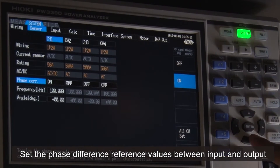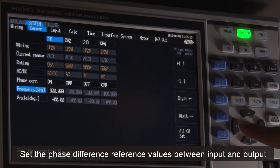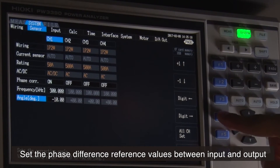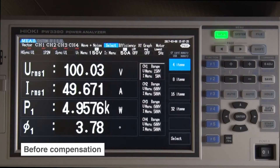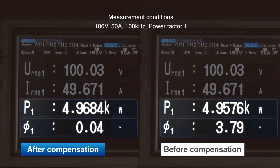Here, let's set the phase difference reference values between input and output. As you can see, the measured voltage and current do not change after the phase shift compensation, but the power and phase angle clearly show the current phase shift function at work.